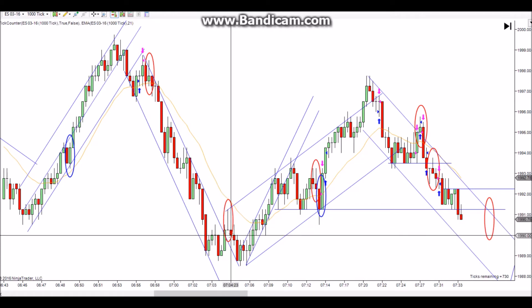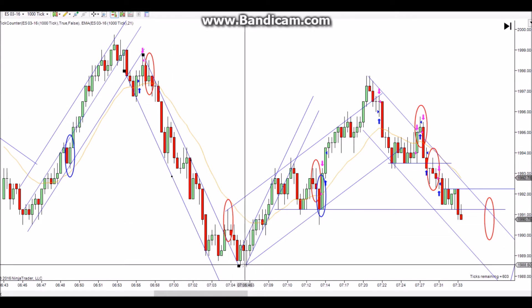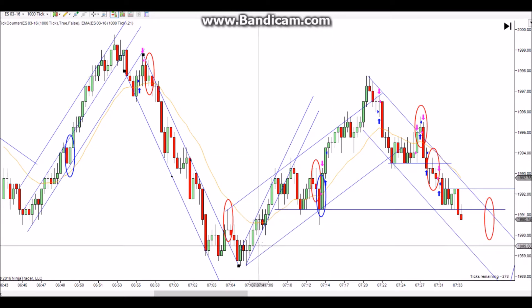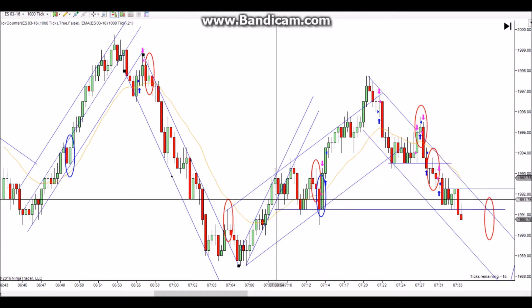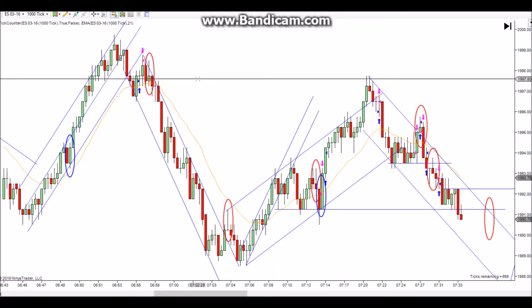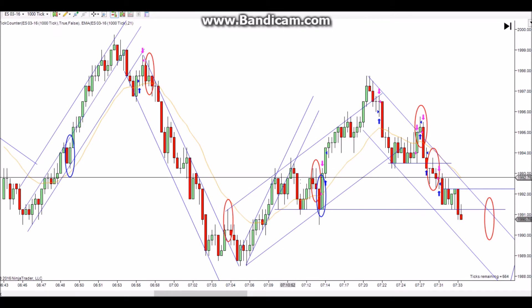I like that second entry short. There's a trend line working down, you get the first break, pushes to a new low by just a single tick, then reverses. You get another reversal pattern heading higher. I don't like the failed second entry short right here — it's too close to that high, and that was a pretty good move down, so I just didn't trust it.